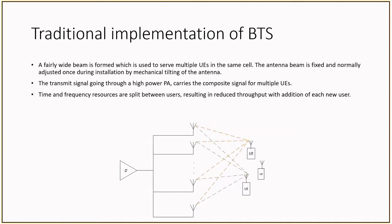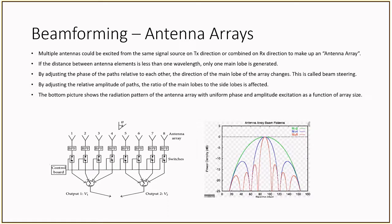Before looking at beamforming, let's talk about some of the traditional implementations of base stations. Generally, a wide beam is formed that serves many UEs in the cell. There is no control over the antenna beam, which is set up during installation through a mechanical tilting of the antenna. Since the beam is serving multiple users, the resources are split between all users, which reduces throughput as more users are added. In beamforming, by using multiple directional antennas, the beam can be adjusted such that a single main lobe can be generated that is highly directional. Adding more and more antennas reduces the side lobes and their power, and makes the main lobe narrower. This can be done by adjusting the phase of the signal individually on each signal chain through a process called beam steering. There are three different ways of beamforming: analog, digital, and hybrid beamforming.